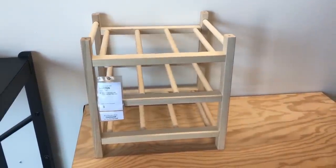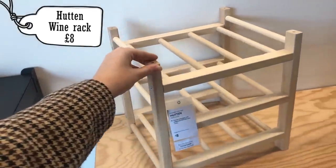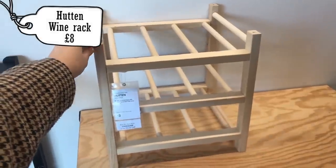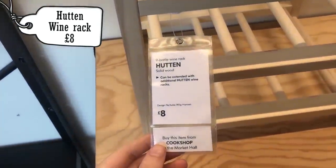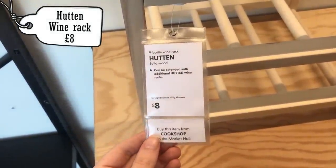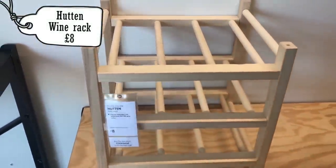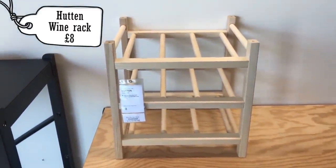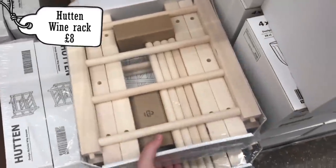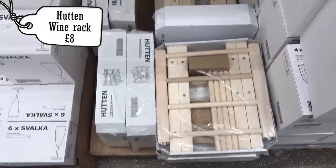The first thing I spotted was the Hutton wine rack for £8. It does come flat pack so you will have to assemble it, but I thought this would be such a good climbing frame for inside their cage or for their free roam area. I do recommend painting it with a pet-safe non-toxic paint just to protect the wood in case they try to pee on it — I recommend you do the same before putting it in your rat's cage.